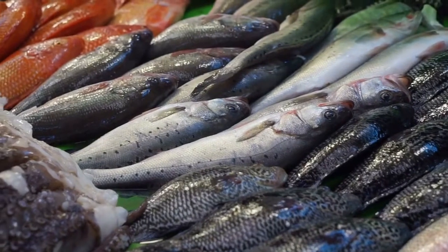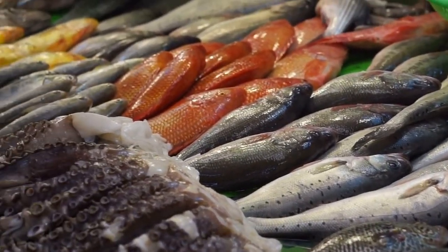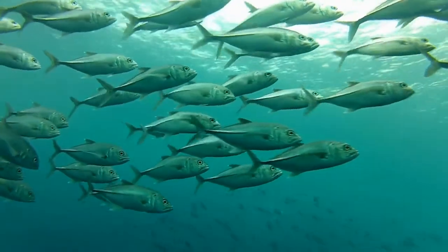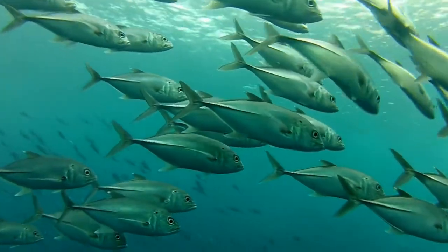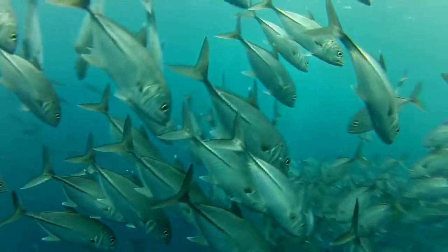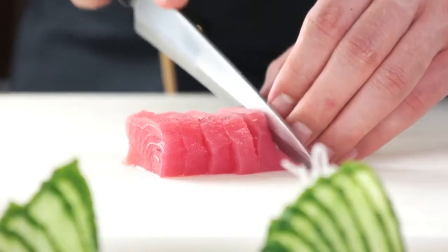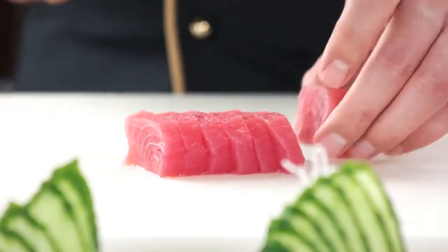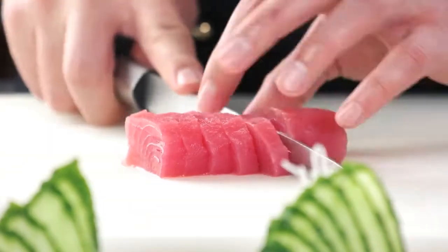If you eat locally caught fish, check local advisories for recommendations regarding fish consumption from that body of water. If no local recommendations are available, restrict your intake of locally caught fish to 6 ounces a week and don't eat fish from other sources that same week. Also, look out for different types of tuna — albacore tuna typically contains more mercury than canned light tuna, so if you eat albacore, don't have more than 6 ounces of it in a week.